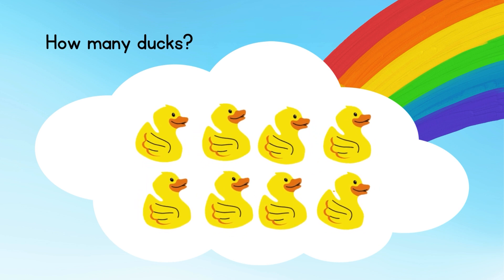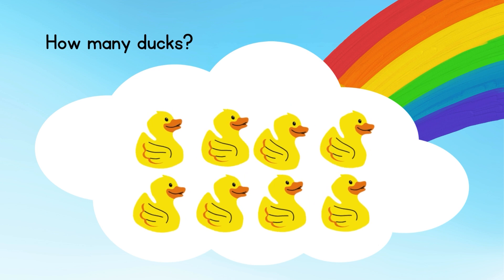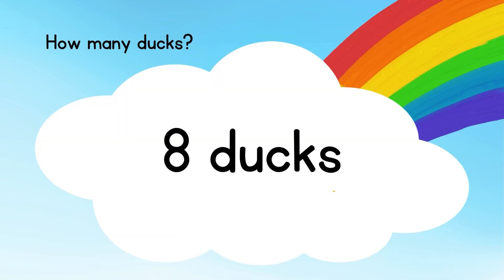Now count the ducks. How many ducks? There are totally 8 ducks.